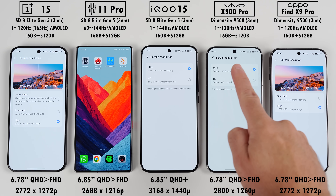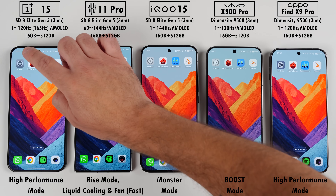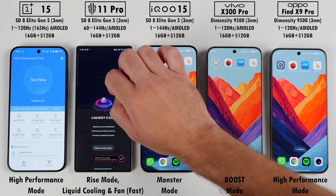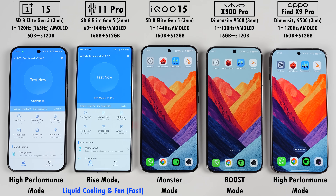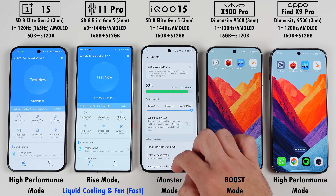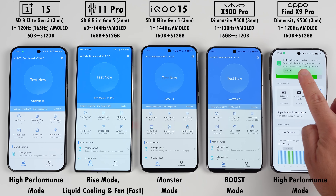They've all been set to their highest possible screen resolutions and all of them will be using their respective high performance modes, with the Red Magic taking things a step further thanks to its physical cooling fan and liquid cooling system set to fast speeds. I've also disabled the Red Magic's and IQ's RGB lighting effects.